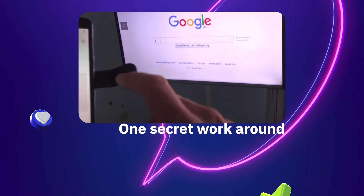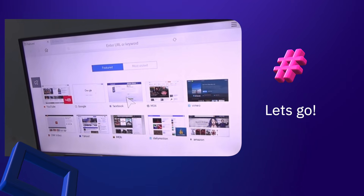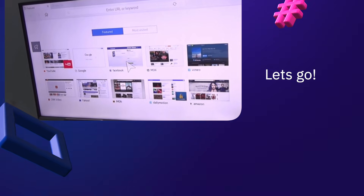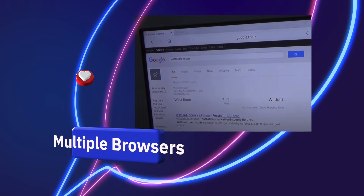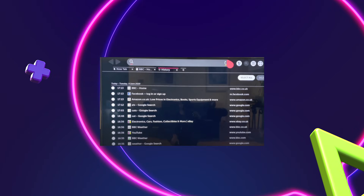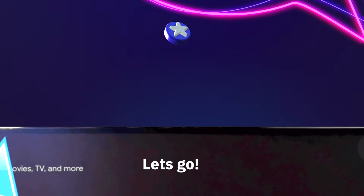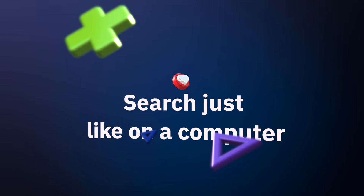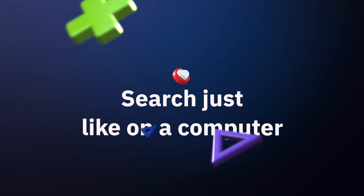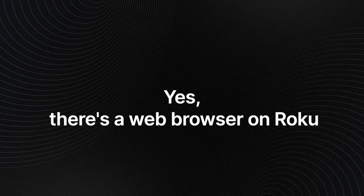It also covers one secret workaround. Looking for a way to use an internet browser for Roku — I did some research and found that Roku web browsers exist. There are two web browsers available in the channel store, and there are also even better ones using workaround methods. There should never be any costs from Roku for a web browser outside of third-party apps. Yes, there is a web browser on Roku.